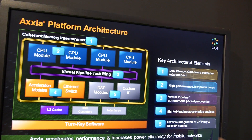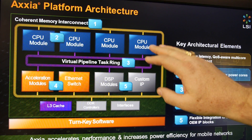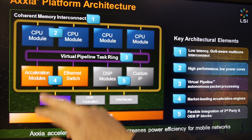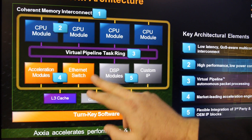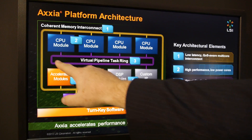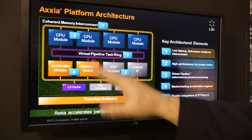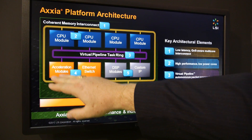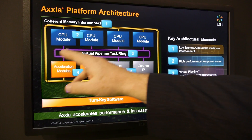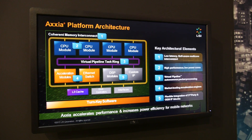The overall architecture includes CPU modules with ARM cores, the CoreLink interconnect, LSI acceleration modules, and an added Ethernet switch. A technology called the Virtual Pipeline Task Ring routes packets throughout the system to acceleration engines or CPUs depending on the packet type and flow.